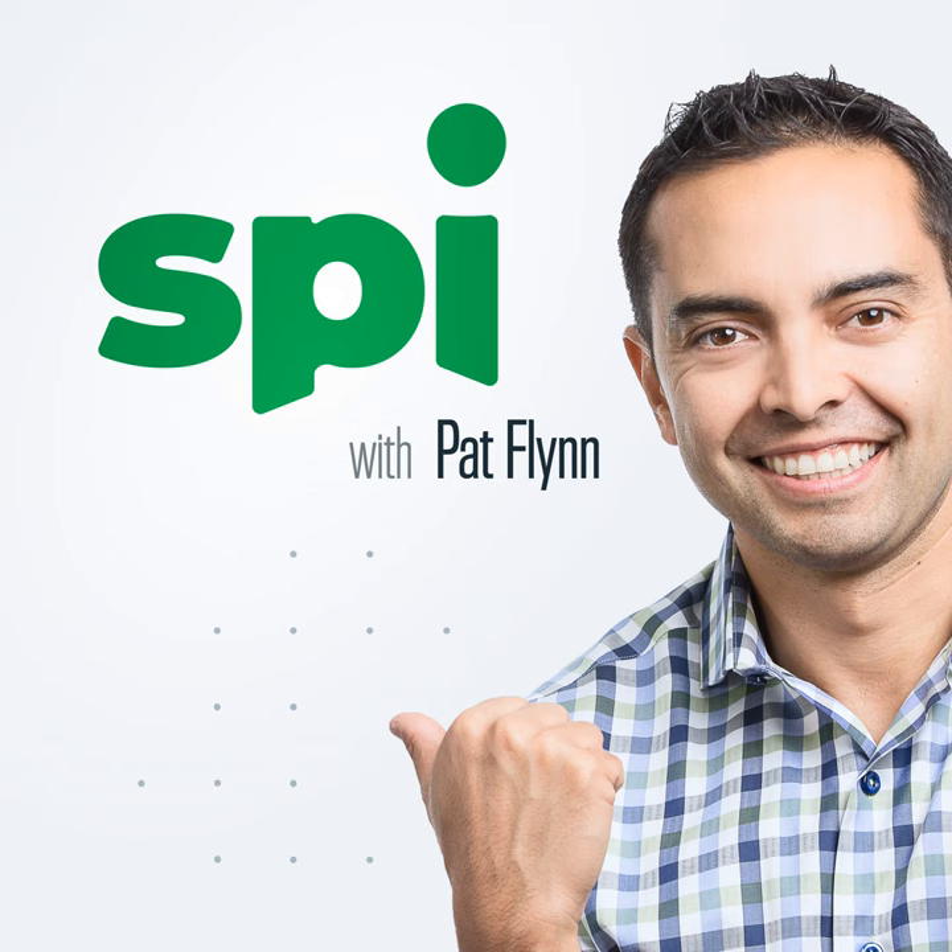What's really interesting about this particular episode is — just bear with me before we get into the content — this is actually going to come from another show that I have. And no, this is not coming from Ask Pat. Many of you know I have a coaching call on another podcast called Ask Pat, but I wanted to point you toward another direction.